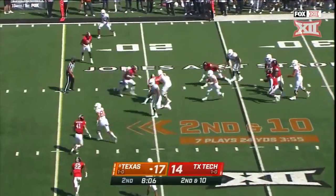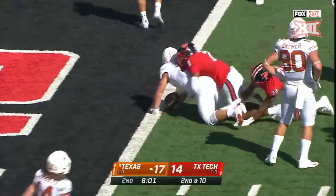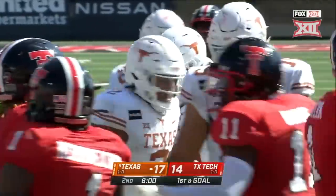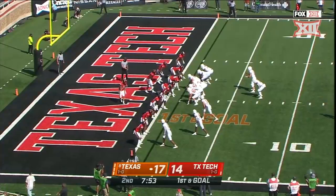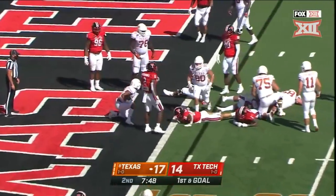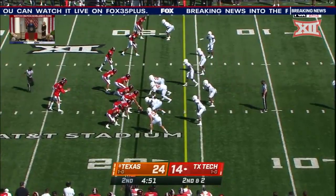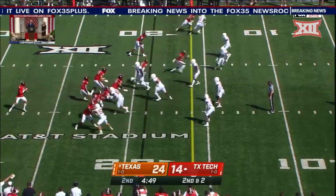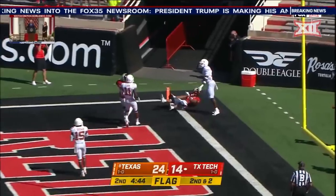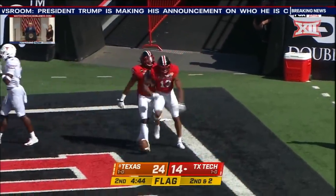Ellinger decides to tuck it — look at him go, inside the five, down to the one. Adrian Frye with the saving tackle. First and goal, Johnson the setback — and it's Roshan, touchdown. Townsend remains the setback, re-snap movement — this may be a free one. Going for the post corner, it is caught in the corner — Ezucan, touchdown, Texas Tech.